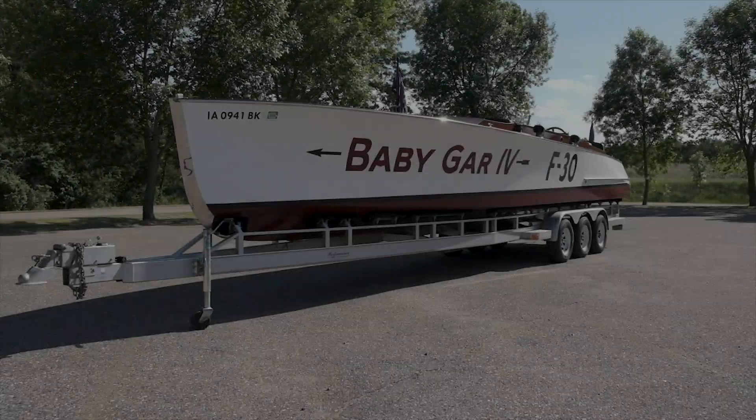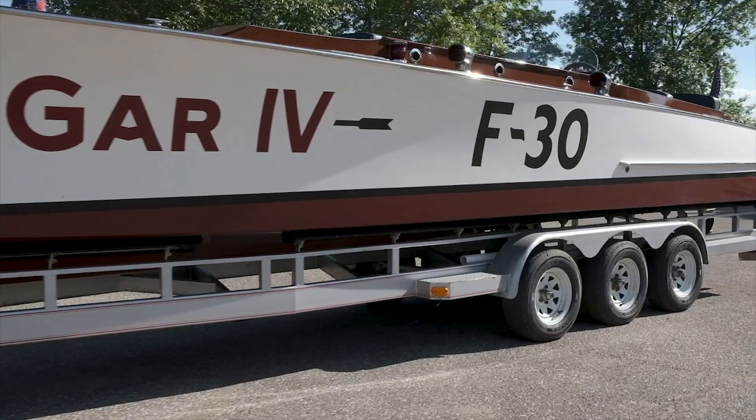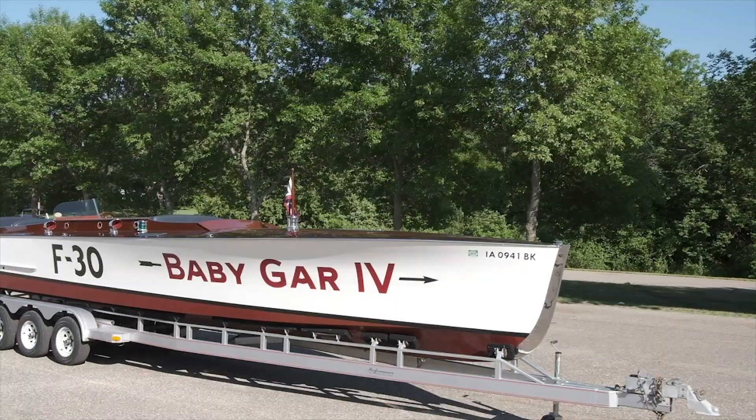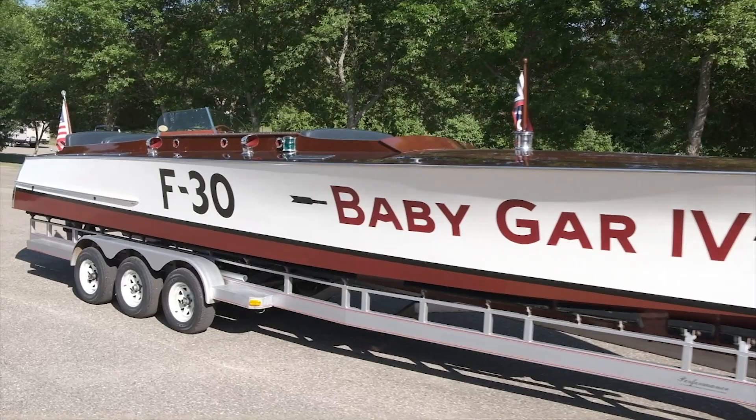Baby Gar 4 is a 1996, 33-foot, triple-cockpit Gar Wood gentleman's raceboat with a 1920s 500-horsepower V12 Liberty engine. This Baby Gar raceboat was built to the exact specifications of the original Baby Gar 4, built by Garfield Arthur Wood in 1925.